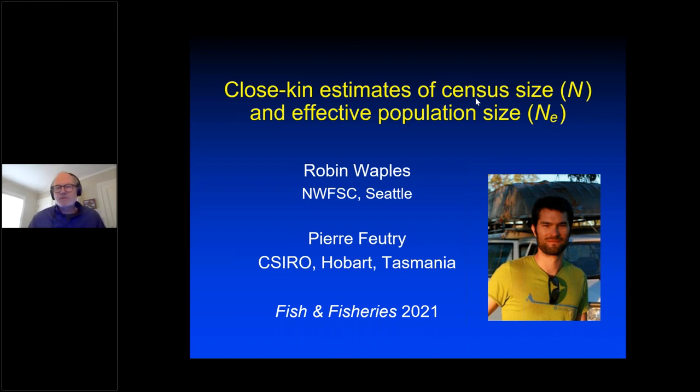Thanks very much, Kristin and Lisa, for organizing this and inviting me. I want to acknowledge my co-author on this paper, Pierre Futry from CSIRO in Hobart. As a disclaimer, this series is about stock assessment science — I'm not a stock assessment person, but I do work on some related topics, so I hope this talk will be of interest to at least some of you.